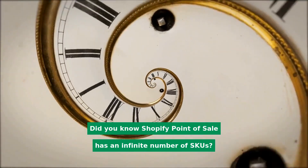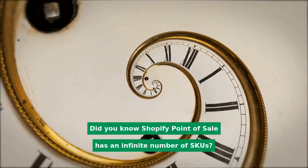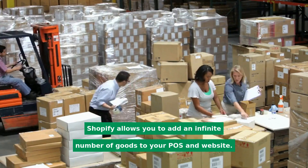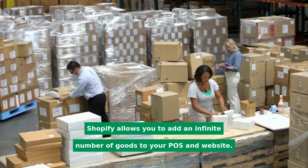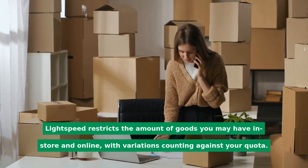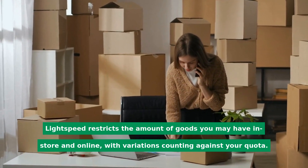Shopify POS supports an infinite number of SKUs, allowing you to add unlimited goods to your POS and website. Lightspeed restricts the number of goods you may have in store and online, with product variations counting against your quota.